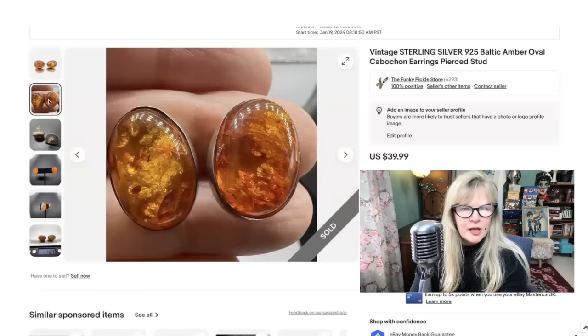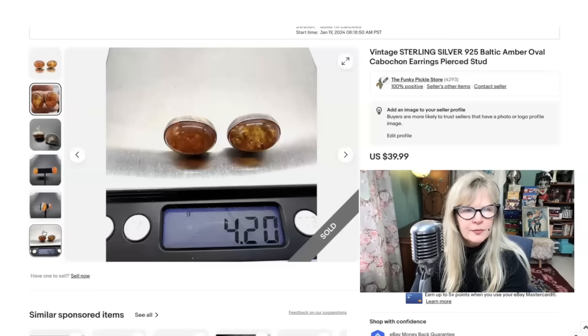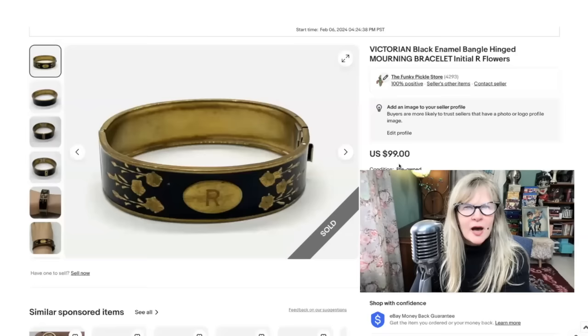I believe these earrings came from that same auction and I believe I'm in the money on that. Who else loves amber? Not only is this amber beautiful in these earrings, but there's a lot of silver here also — sterling silver. I put the weight because amber's very light, but I wanted to show there's quite a bit of silver here as well. Sold these for $40.